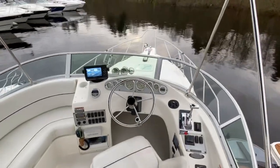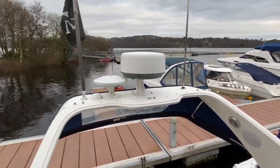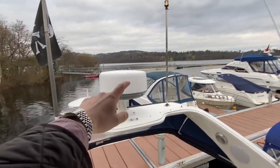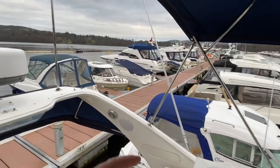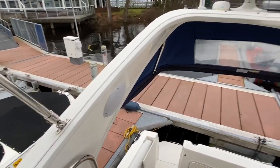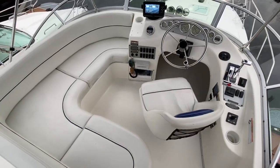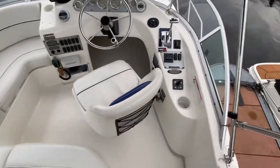You get great 360-degree panoramic views from up here on the flybridge. On the radar arch, you can see we've got radar, navigation lights, and some other fittings for the televisions. Stereo speakers for the onboard stereo system. There is enough space for four people on the port side in the L-shape, and then obviously the driver.